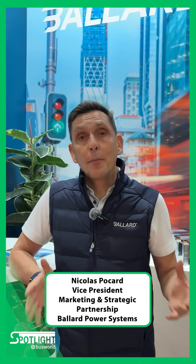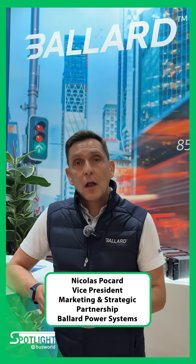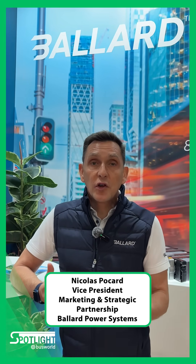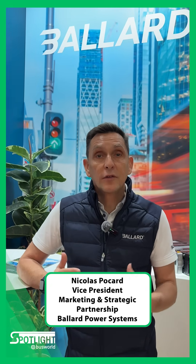Welcome to Bus World. This is a Ballard booth. For us, the bus market is very important. When it comes to fuel cell, hydrogen mobility has probably been deployed more than anywhere else in the transit bus world.